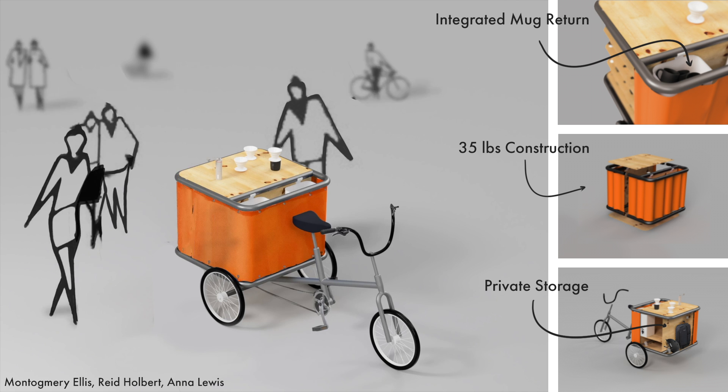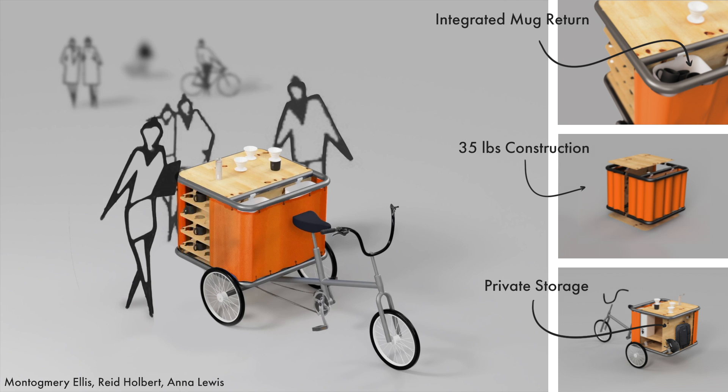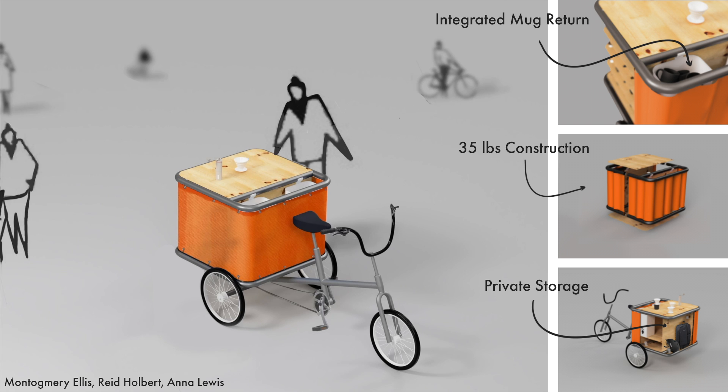Our design features an integrated mug return, lightweight and simple construction, and private storage for the server. The table surface is open to the back to promote a gathering point for continued conversation.